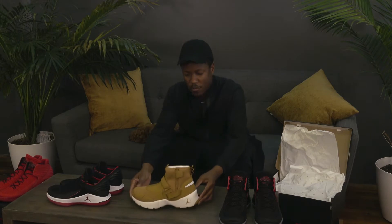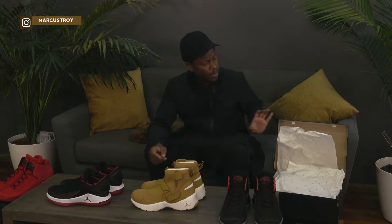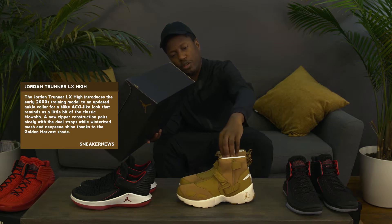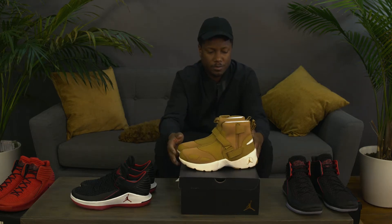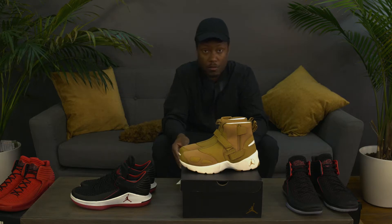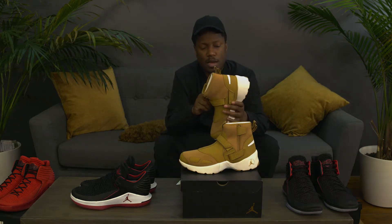Also in a harvest colorway is the Jordan Trunner LX High. I remember when the Trunners came out back in the day — I believe they were worn by Roy Jones Jr. This is the Jordan Trunner LX High in a Golden Harvest colorway, another shoe for the fall. We have to do an on-foot look because I haven't styled these yet, so we'll do a couple of tests to show you guys how to rock them.